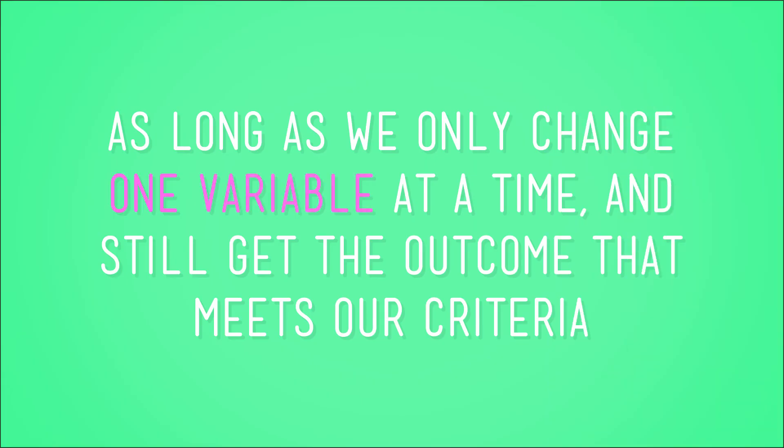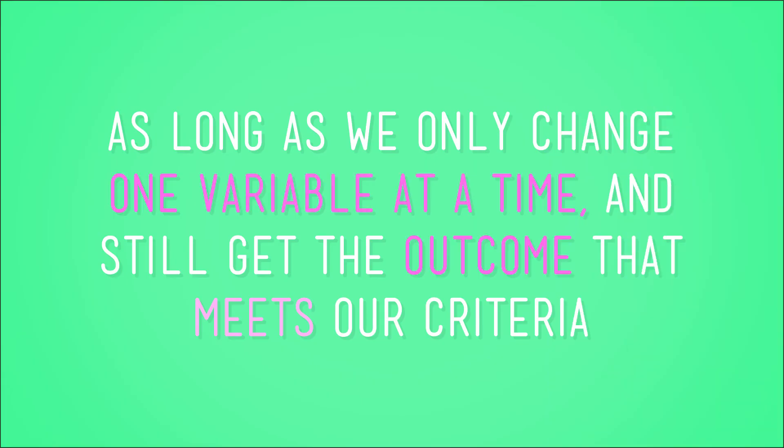Now, if we wanted to, we could mix and match to create any combination of variables that we were curious about. Like, we could try the frisbee toss with different pin sizes, or toss the ring differently but only use the short pin. As long as we only change one variable at a time and still get the outcome that meets our criteria, we're totally golden!